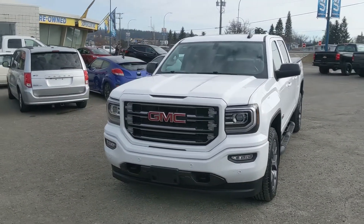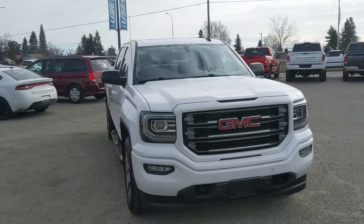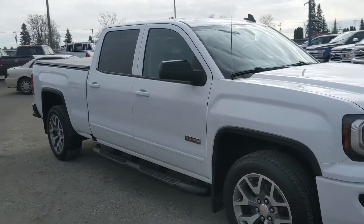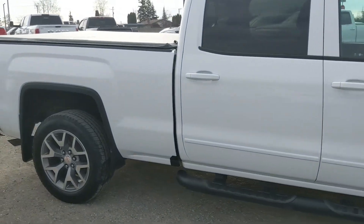Hello, this is Eric at the Prince George Ford Pre-owned Supercenter and we're taking a look at the 2018 GMC Sierra 1500 in an SLT trim, powered by a 5.3 liter V8 engine providing you with plenty of power for towing, hauling, and 4x4ing.